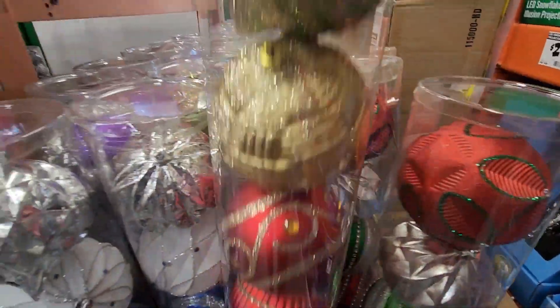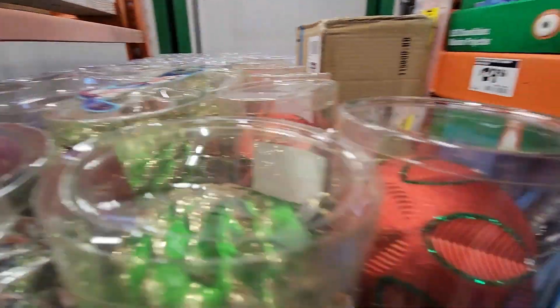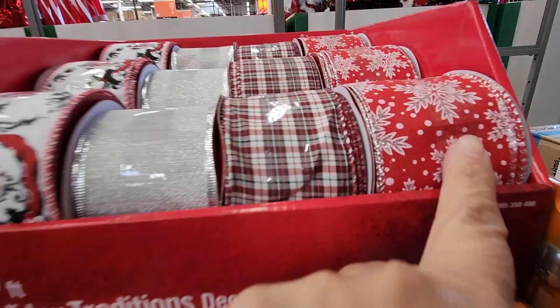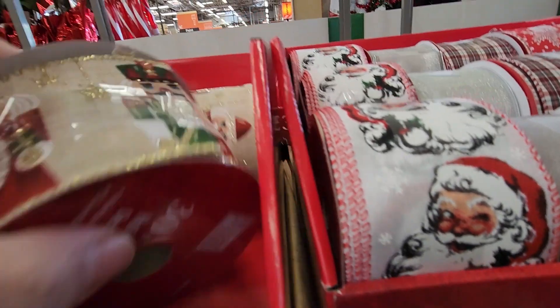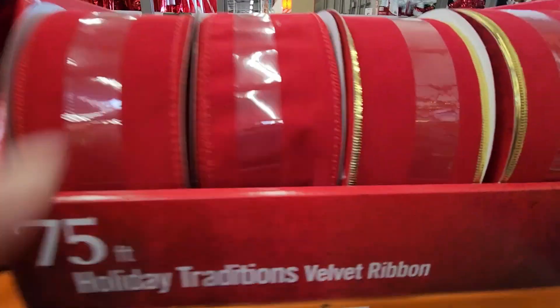These ornaments were stunning — I just loved them: the colors, the glitter. They're more on the larger size and these were $12.98. Of course the ribbon is very high quality — they looked beautiful. These are wired ribbon; look at the nutcracker one. This is 30 feet for $9.98. Let me quickly show you more of their ribbon and ornaments.